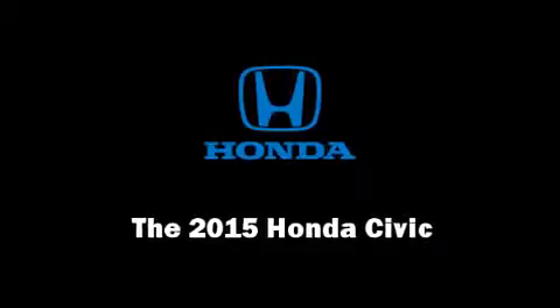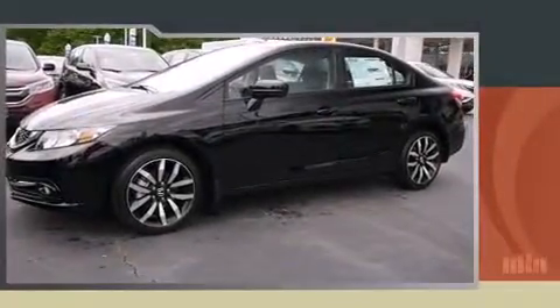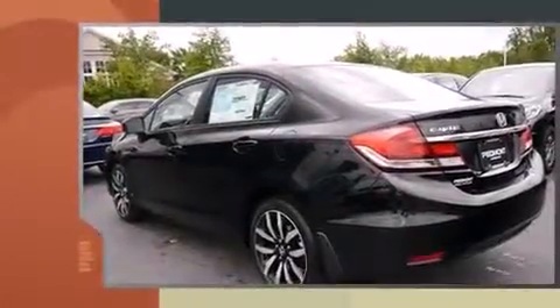Outstanding design defines the 2015 Honda Civic. This four-door, five-passenger sedan stands out among competitors in its class.